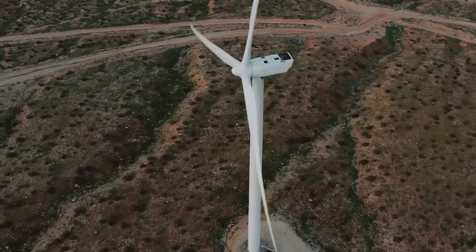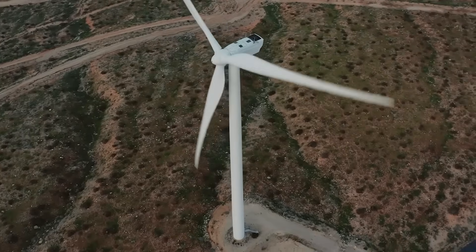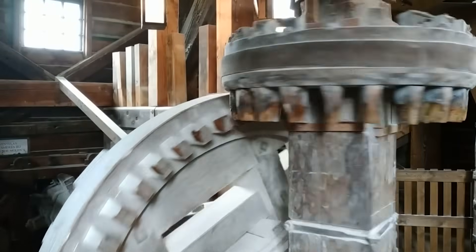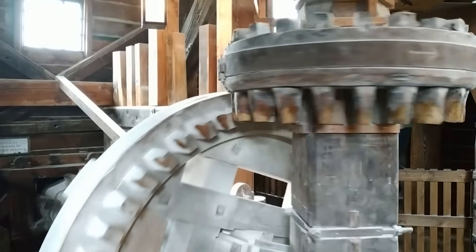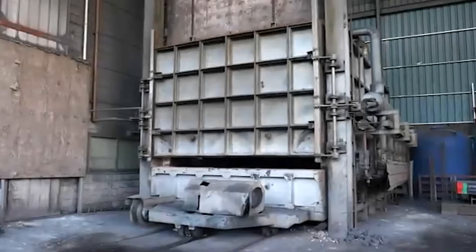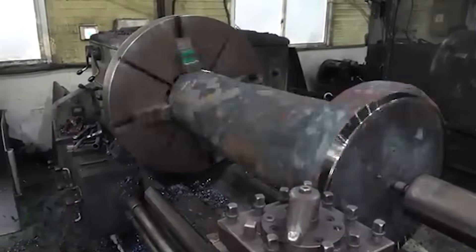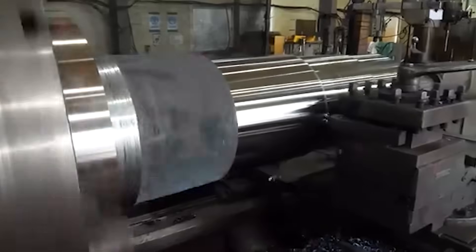High above the earth, where the wind screams and clouds drift like ghosts, the turbine turns. Its blades carve the sky. Its tower hums with power. And at its core, a silent heart of steel keeps spinning. It asks for no praise, no spotlight. Yet without it, the world would fall still. From fire came motion. From human hands came the wind itself.